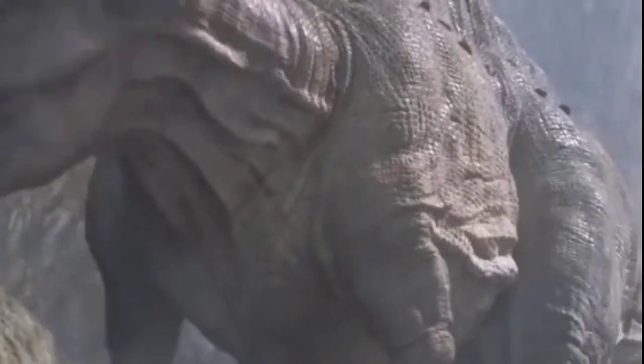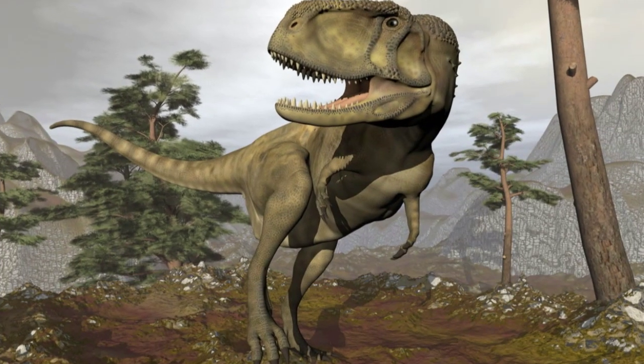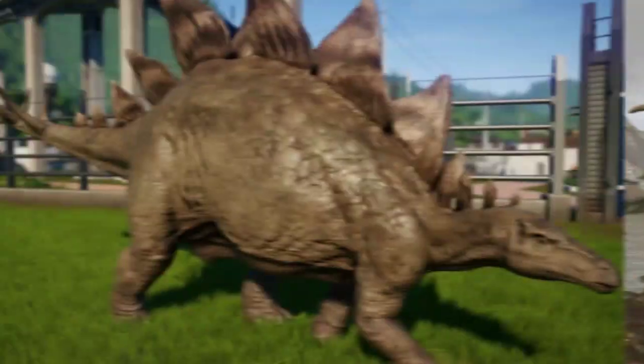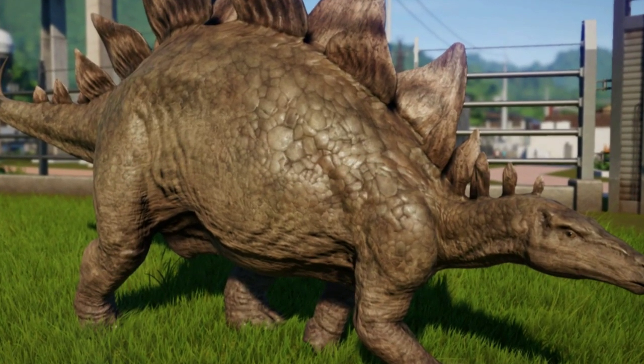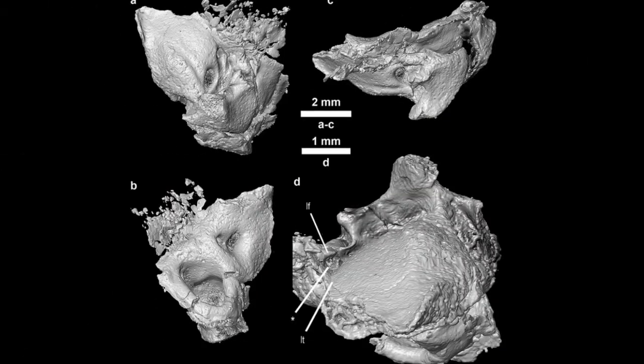To find a particular dinosaur fossil, such as that of a Tyrannosaurus rex, you'll need rocks about 67 million years old in the western United States. Stegosaurus hunters require 150 million year old rocks.